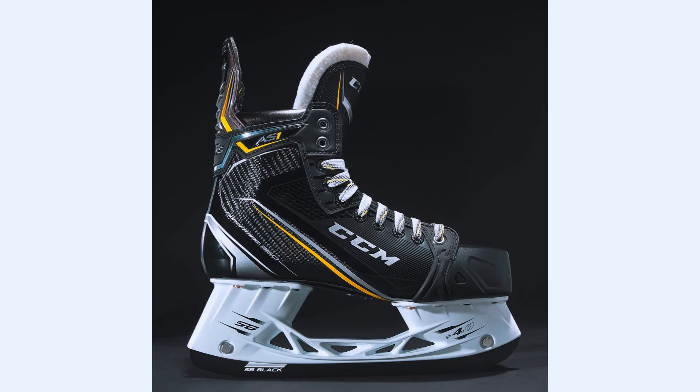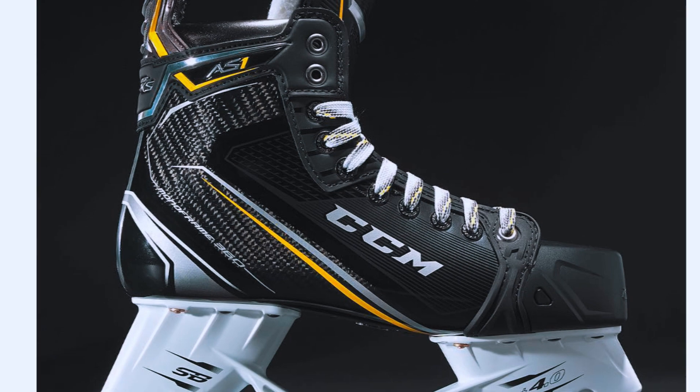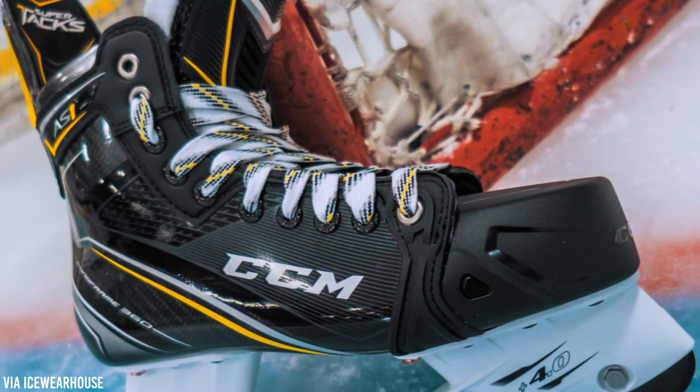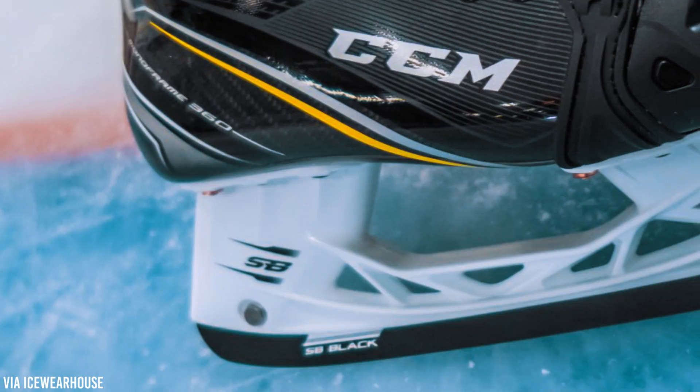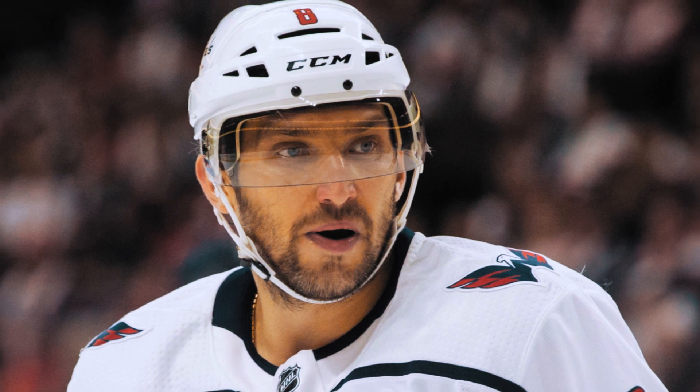He's skating on CCM's brand new SuperTacks AS1 line, which releases this April. The AS1 is similar to the first-generation SuperTacks, but comes with nifty add-ons like memory foam and moisture-reducing liners.